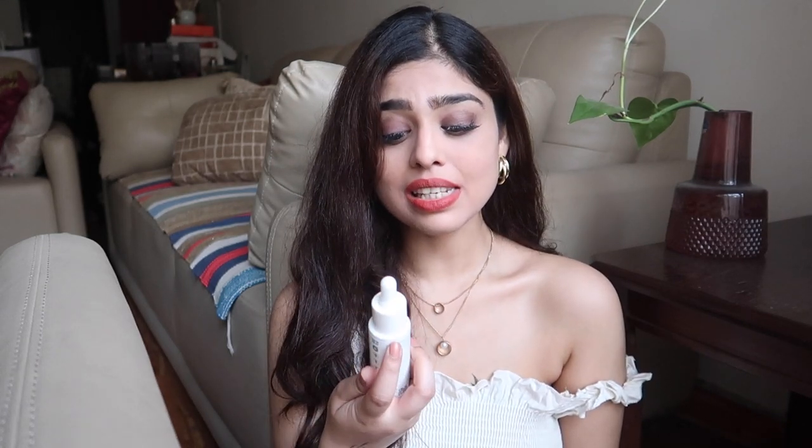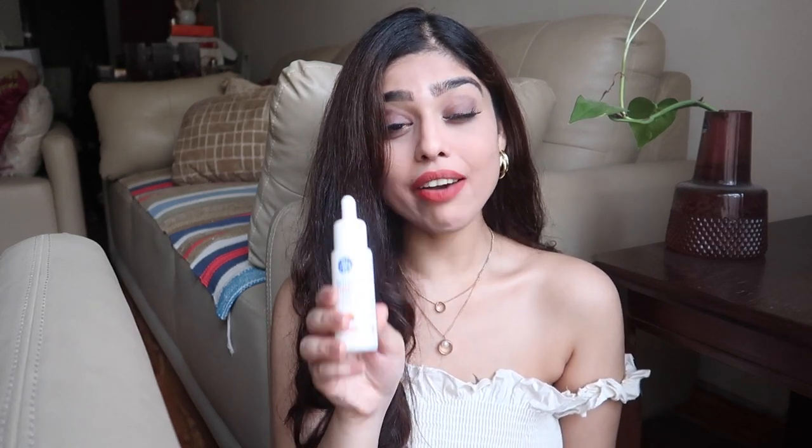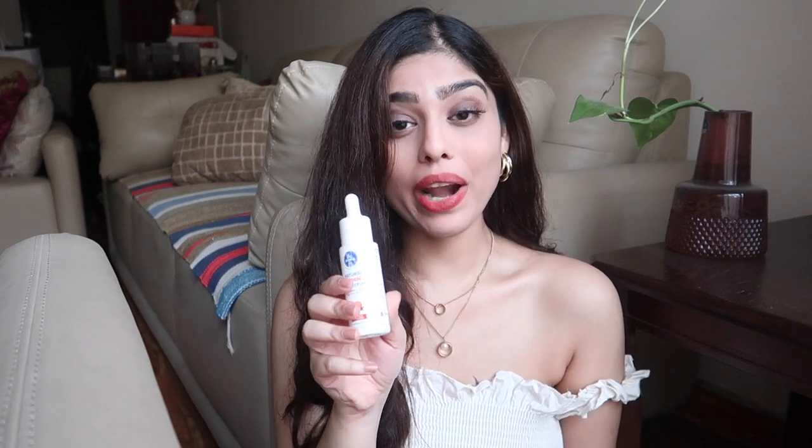The next serum is the Mom's Company Natural Vitamin C Face Serum with 10% Vitamin C and ferulic acid 0.5%. I've talked about this product before — if you watch my videos you already know my reviews for this specific product. I will link the video where I've spoken about the Mom's Company Natural Vitamin C Face Serum.